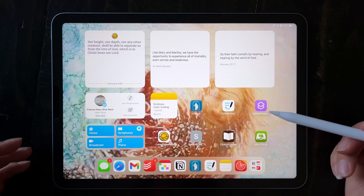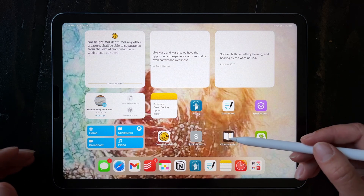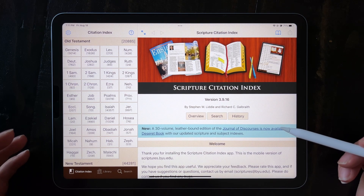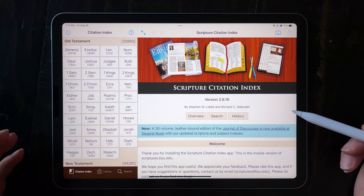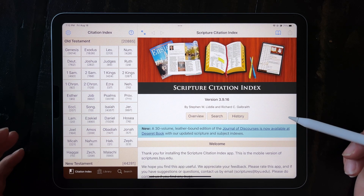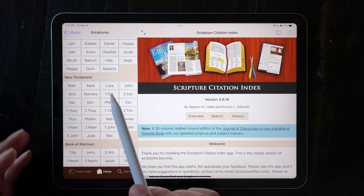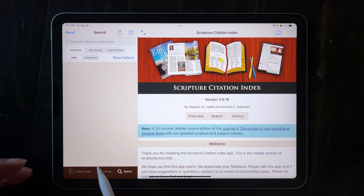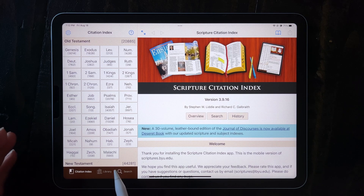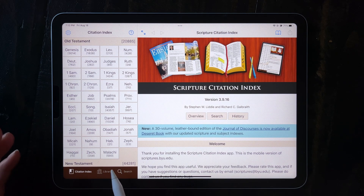The final app I want to show you — and thanks so much to Karen H. for introducing this one to me — is the Scripture Citation Index. The Scripture Citation Index is an app connected to scriptures.byu.edu. It links from scriptures to General Conference talks, the Journal of Discourses, and the Teachings of the Prophet Joseph Smith. There's a library where you can read different scriptures, you can search within the app, and there's the Citation Index — that's the part I love the most.